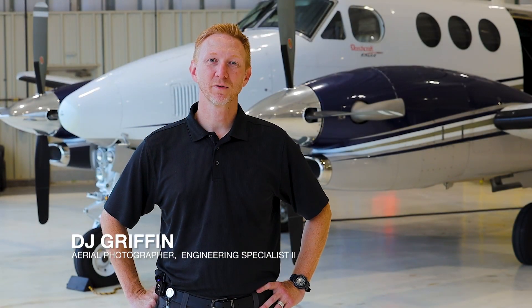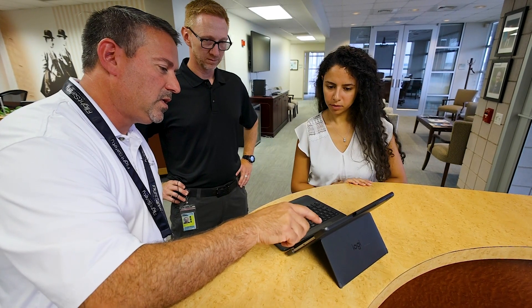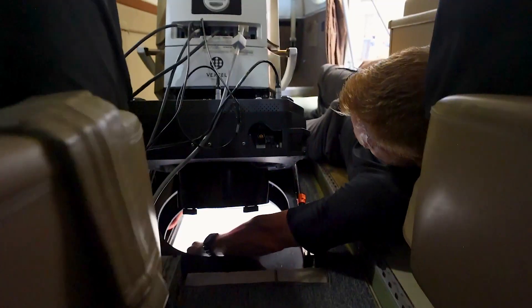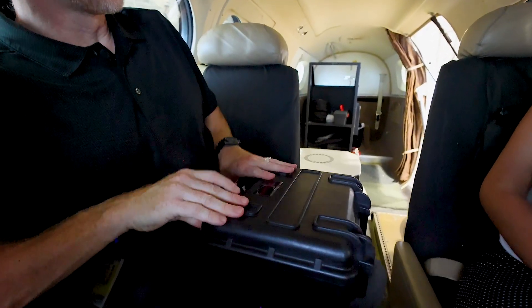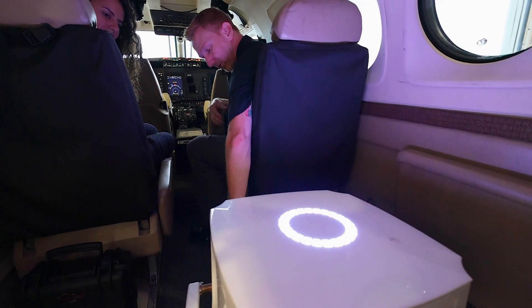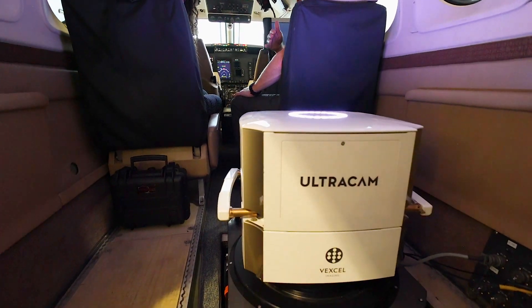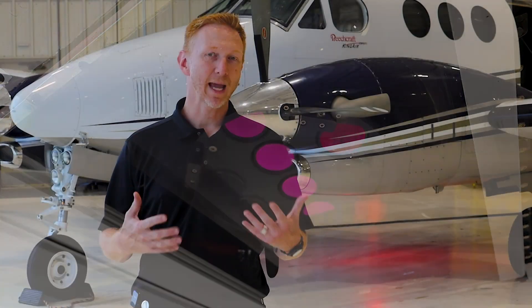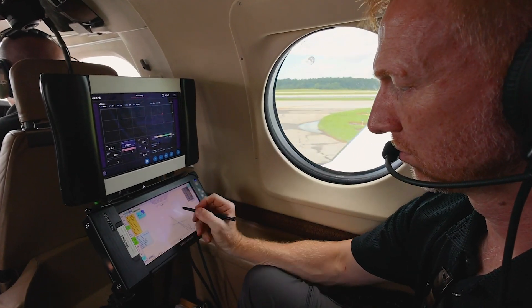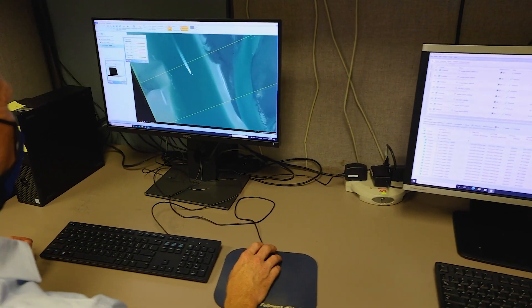My name is DJ Griffin. I'm an aerial photographer with the NCDOT Photogrammetry Unit. Today I'm here with Monica — she's an engineer with the Photogrammetry Unit and we're doing some training on the camera. One of the things that makes the Photogrammetry Unit special is the camera that we use. We use a Vexcel UltraCam. It is a digital mapping camera, 450 megapixels. It has eight different lenses that go into making one image, and it's what's called a metric camera, which means we have a mathematical model of the interior of the camera, all the lens distortions, and that camera allows us to be incredibly accurate with our photography.